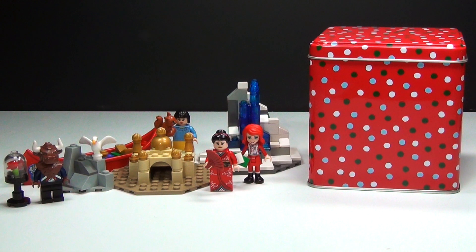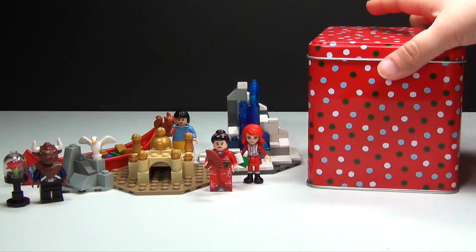Hey guys, I'm the Brick Queen and this is my custom Lego Disney Princess advent calendar. Let me go ahead and show you guys what I have for day number 10.